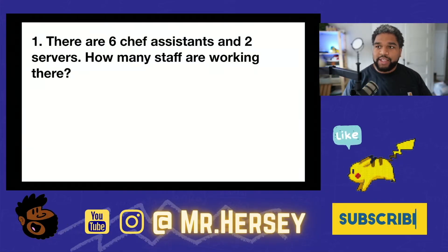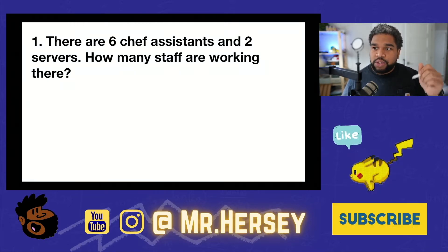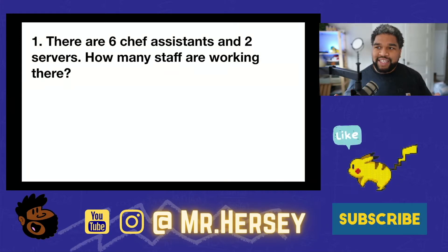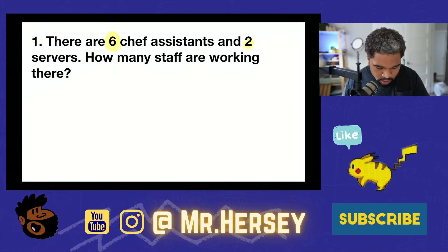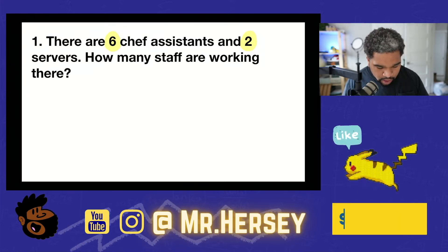So our first problem for today is up on the board. We're going to read this problem twice. There are six chefs, assistants, and two servers. How many staff are working there? Let's read it one more time so that we can fully understand the problem. There are six chefs, assistants, and two servers. How many staff are working there? So the first thing I'm going to do is identify the numbers — there are six chefs, and there are two servers.